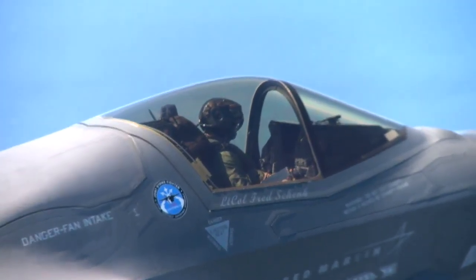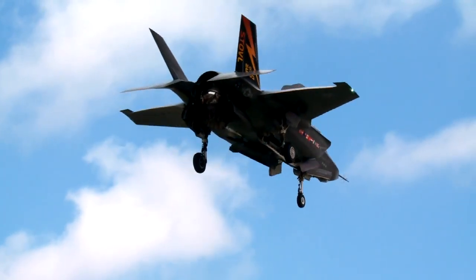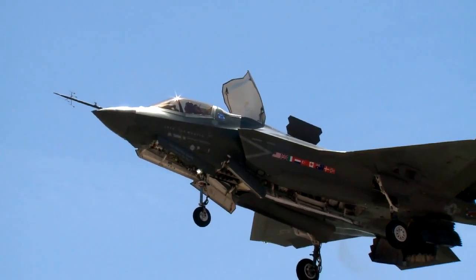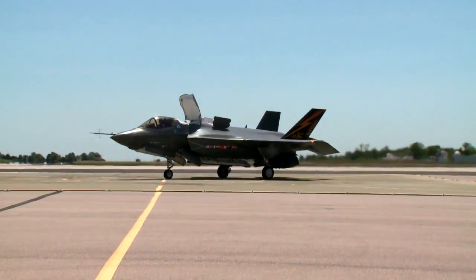In the F-35, once you push the STOVL button you really just point at the hover pad and bring the throttle back to decelerate the aircraft, and the automatics then take care of the rest. So it's a much more controlled environment than legacy types — it distracts you much less.